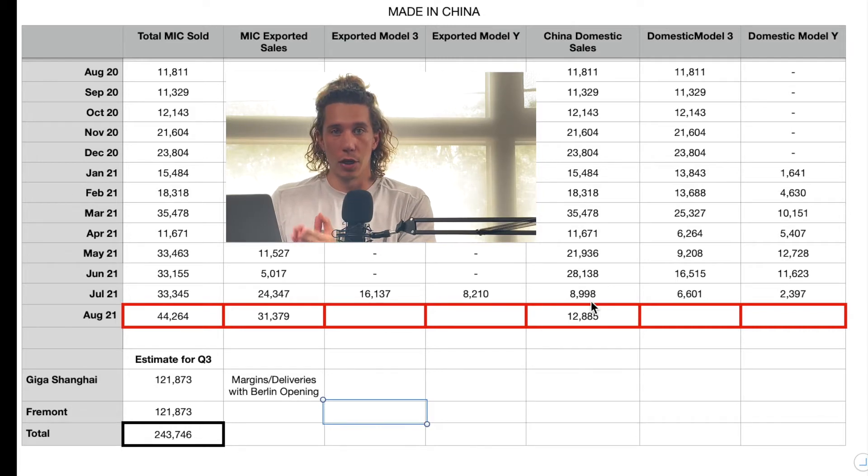These are amazing, phenomenal numbers, and I want to do a quick experiment. We now know the numbers for July and August, and we have one month left in Q3 — September. We won't know the September numbers until early October, but we have enough data to do a little extrapolation. Looking at my quick estimate for Q3, for Giga Shanghai I have 121,873 vehicles. I took July at 33,000, August at 44,000, and assumed September will be no greater than what August just delivered — another 44,000 — giving an aggregate of 121,873 vehicles.